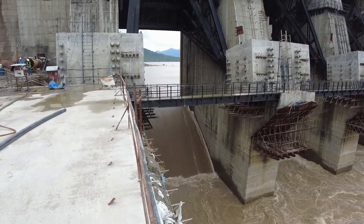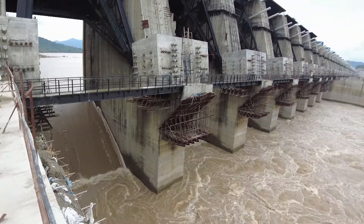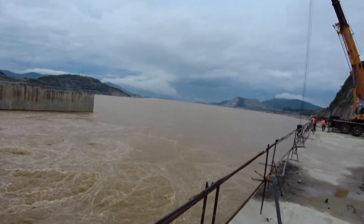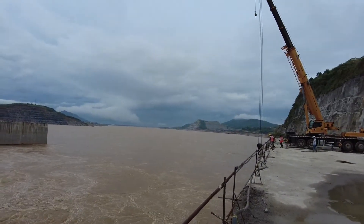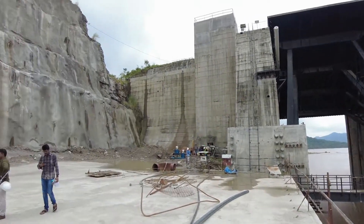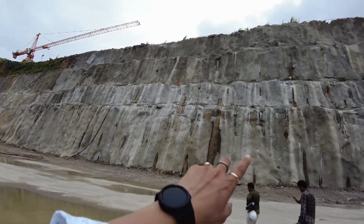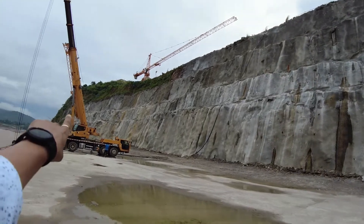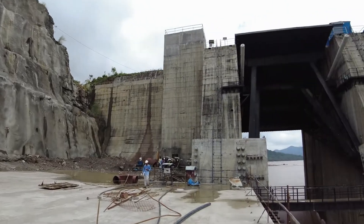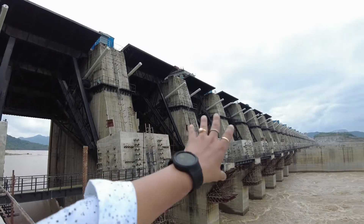Look how the water is gushing through the spillway. The slope stabilization process is going on — shotcrete and rock bolting has been done in this portion and they are working on the next portion now. All 48 gates are operational.